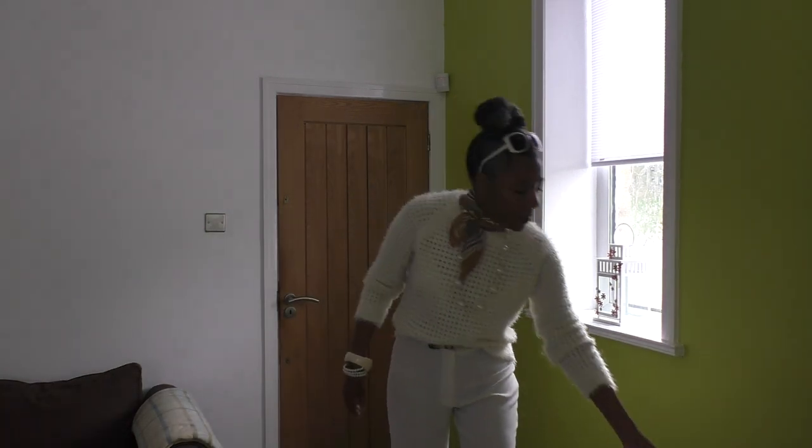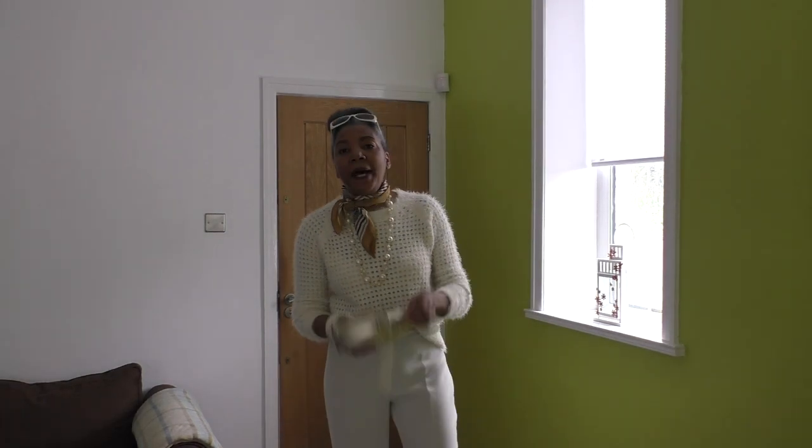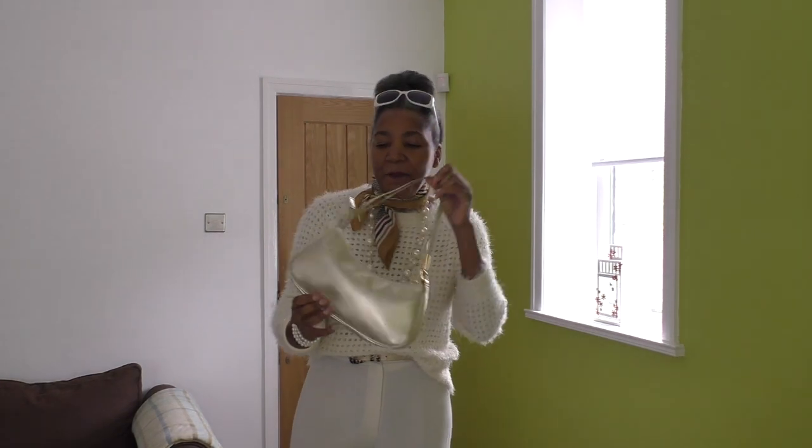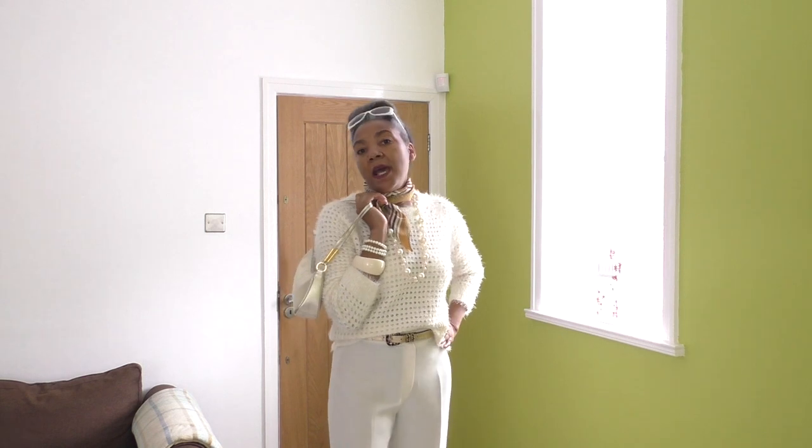The glasses on my head, like I said. The bags that I'll be carrying around the house. And that is what I'm wearing today for my outfit.